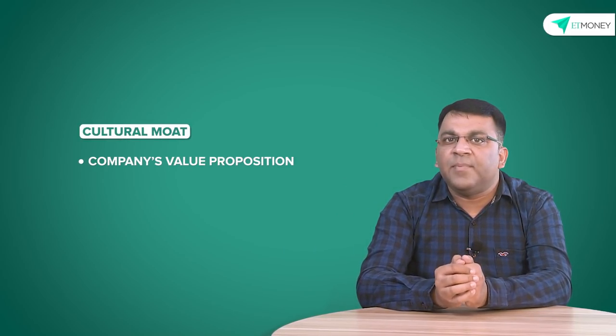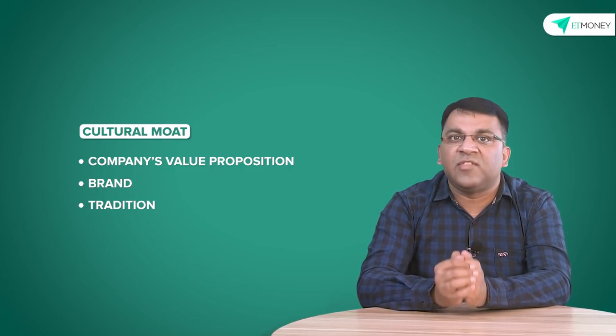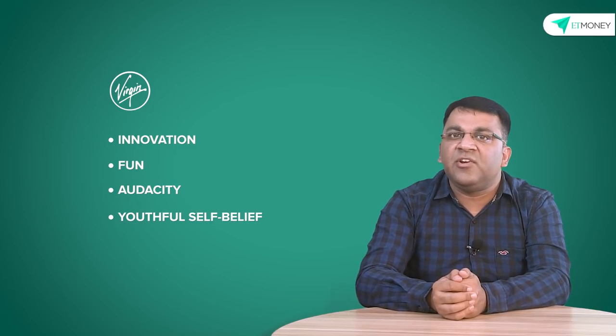While not commonly discussed, a cultural moat has a lot of value in building iconic brands and companies. A cultural moat, as the name suggests, is based on a company's value proposition, brand, and tradition, which can provide distinct competitive advantages to companies that use them wisely. We already discussed Tata in reverence to the image of trust that it portrays. The Virgin Group is another example — a brand that combines innovation, fun, audacity, and youthful self-belief to make differentiated offerings in established markets. Today the group's interests have expanded to music, airlines, banking, gyms, aerospace, books, hotels, trains, and sports, while still retaining its bold and youthful appeal.